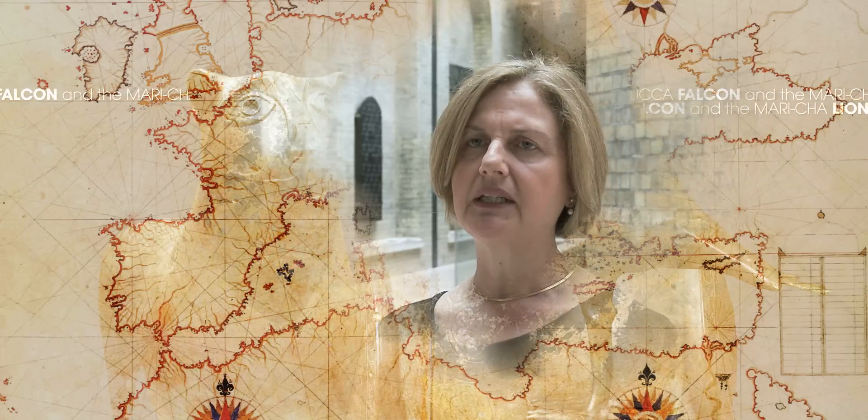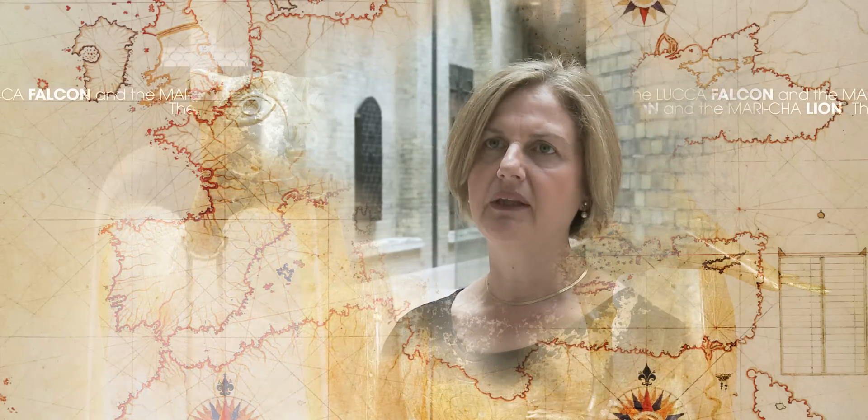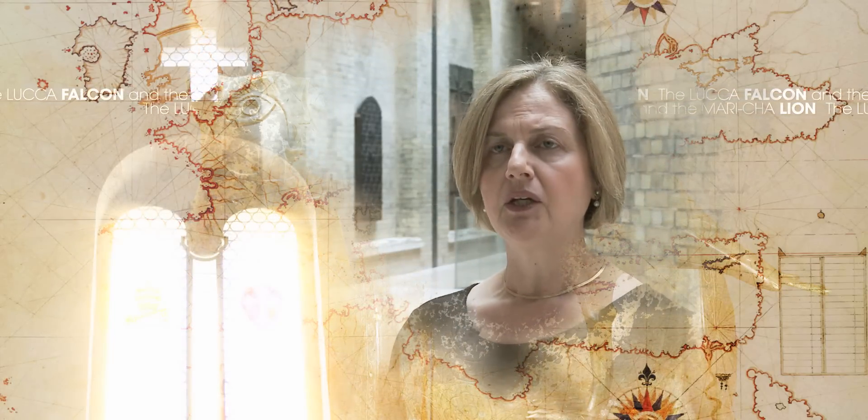The final result should be a major contribution to the understanding of the Griffin, not only as an object produced in an Islamicate context somewhere in the Mediterranean, but also because of the history of its transformation once in Western hands. We should further our knowledge about the meanings and functions of this object — this extraordinary symbol of the dynamic relationships between East and West, between different religious, cultural and artistic areas of the Mediterranean.